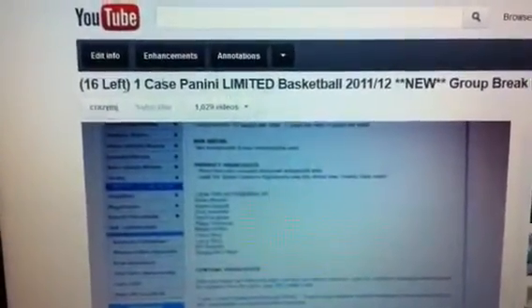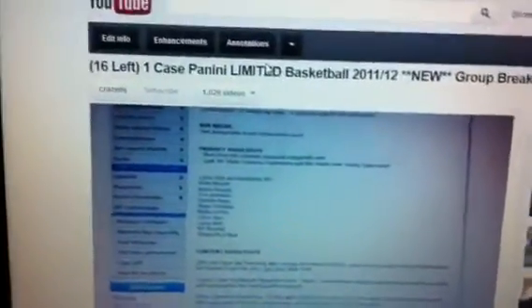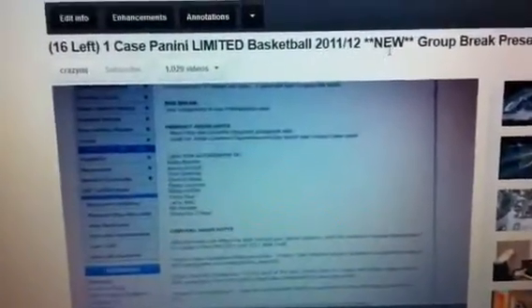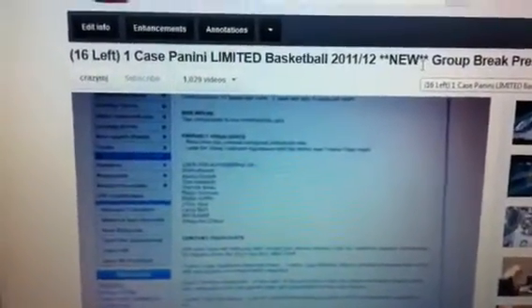Anyway, with the update for the limited — we're filling up quickly. Only 16 spots left, so about half of the spots have been taken. If you want a spot let me know, and please send in the payment as soon as possible since I do need to make the payment to lock down the case.